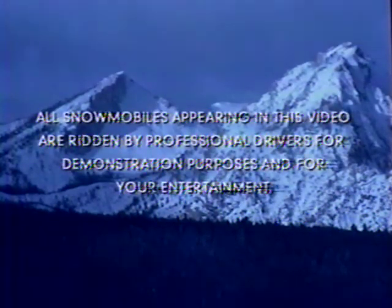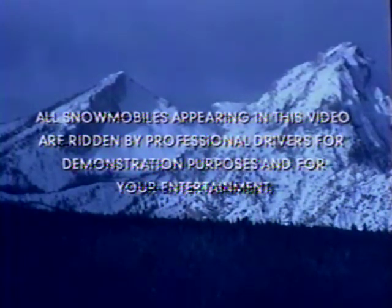All snowmobiles appearing in this video are ridden by professional drivers for demonstration purposes and for your entertainment. Polaris supports safe, responsible riding. Any vehicle can be dangerous if not ridden properly. Be sure you and any guest riders read the owner's manual carefully before riding. Get proper training and do not attempt any maneuvers beyond your capabilities. Always wear a helmet and protective clothing. Obey all rules and regulations. This video contains preliminary information about 1999 Polaris snowmobiles, including comparisons to competitive '98 models. Polaris reserves the right to change models, colors, and specifications at any time without incurring obligation.